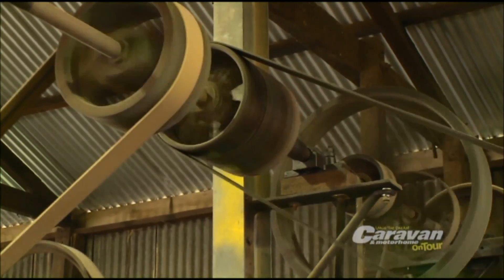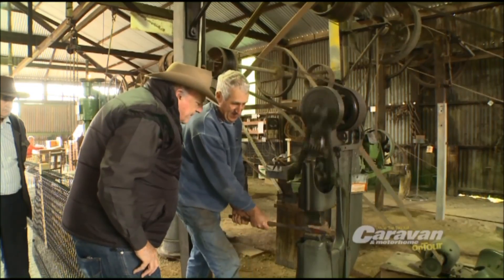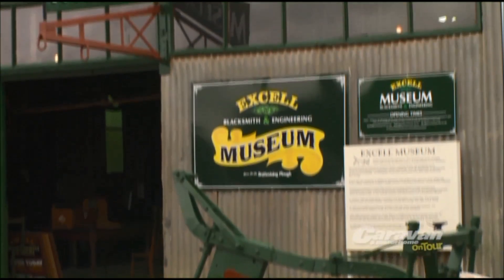I heard someone say this is the ultimate men's shed. You could say that. We have quite a few members here and it's good to get away and come down here.